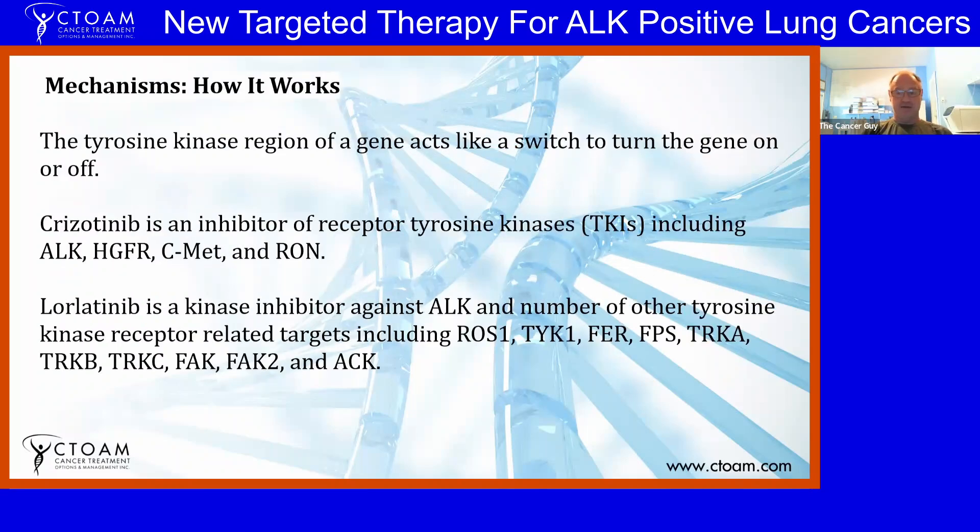Most of the drugs we're looking at are tyrosine kinase inhibitors. The tyrosine kinase region of a gene is like the switch that turns it on and off through the phosphorylation process. When drugs are TKIs, they target that region inside the cell and prevent that gene from being turned on. Crizotinib inhibits a few different genes by its TKI activity: ALK, HGFR, c-MET, and another one called RON.